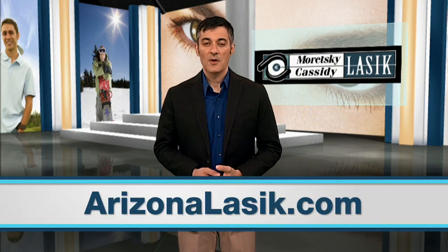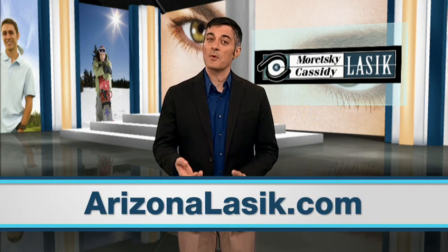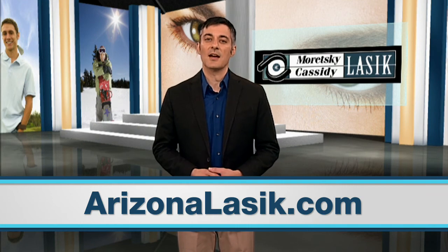Dr. Moretsky and Dr. Cassidy are pioneers in the LASIK field and will recommend the most appropriate procedures to get you the best results. For more information on which procedure might be right for you, visit ArizonaLASIK.com. You can also connect with us on Facebook and Twitter.